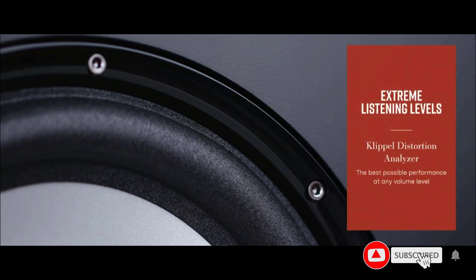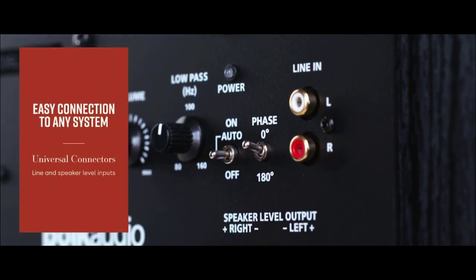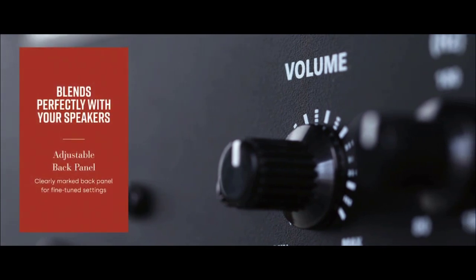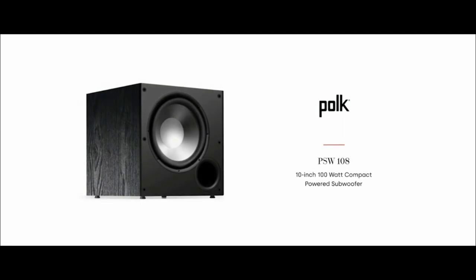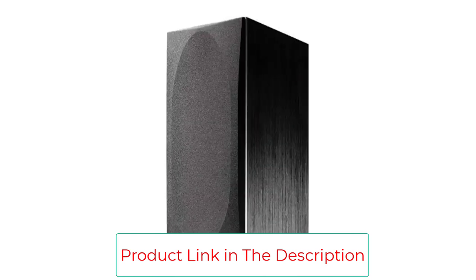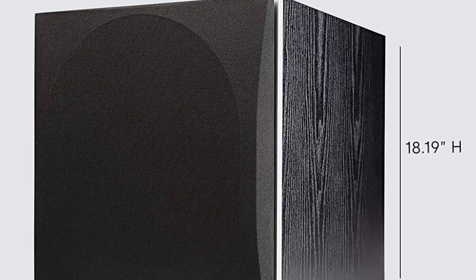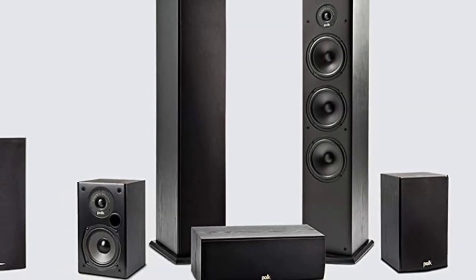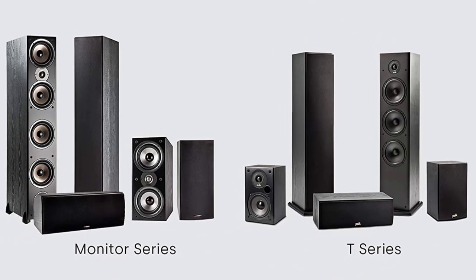This unit features continuously variable 60–120 Hz crossover and 25–125 Hz frequency response. This healthy frequency range exposes users to a wide range of audible frequencies from 20 Hz hard bass to 125 Hz warm bass, making music and movie sounds enjoyable. A Klippel Distortion Analyzer also works to optimize performance at extreme noise levels with even performance across all listening volumes. Bass levels can be adjusted with a controllable low-pass crossover.